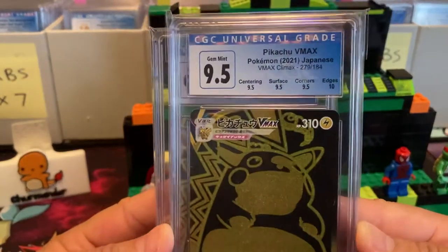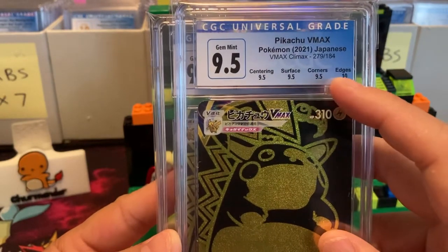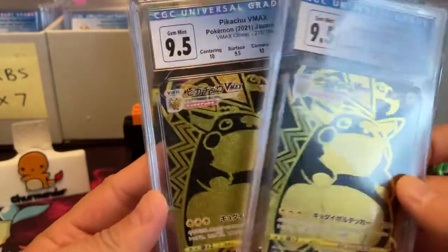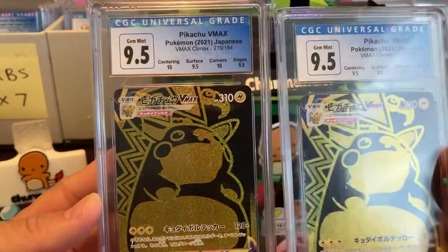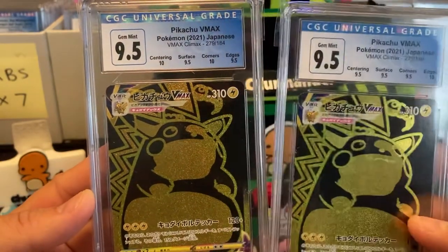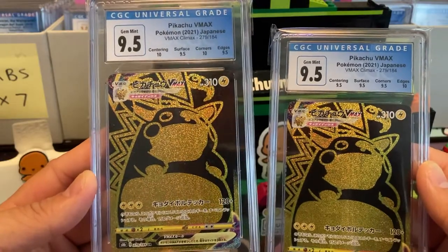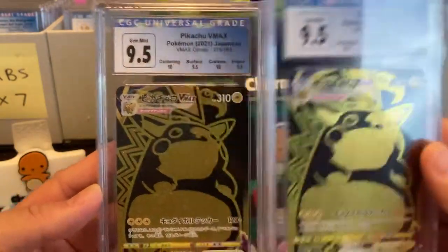One thing I like about CGC is that they offer subgrades. You can see why I got a 9.5 — a 10 in edges but 9.5 in centering, surface, and corners. There's an extra fee for subgrades. You can see this card got a 10 in centering and a 10 in corners, so those two 10s generally make this a stronger condition Pikachu V-Max.